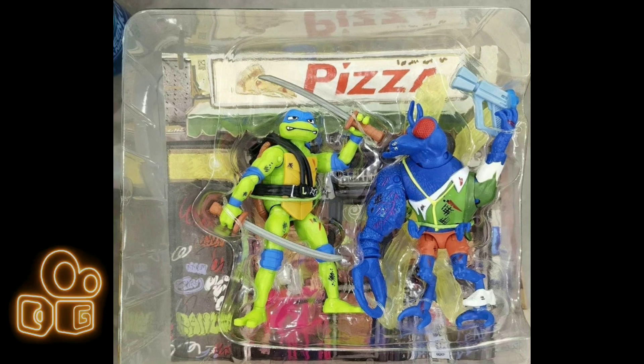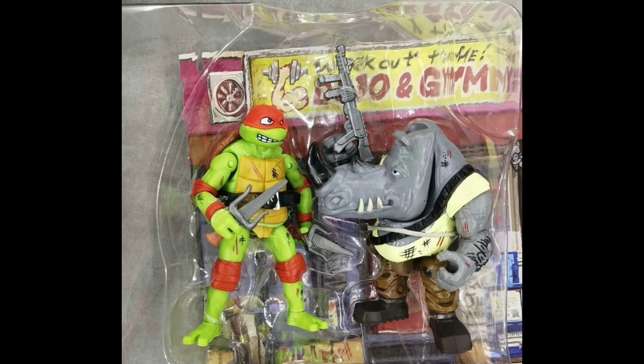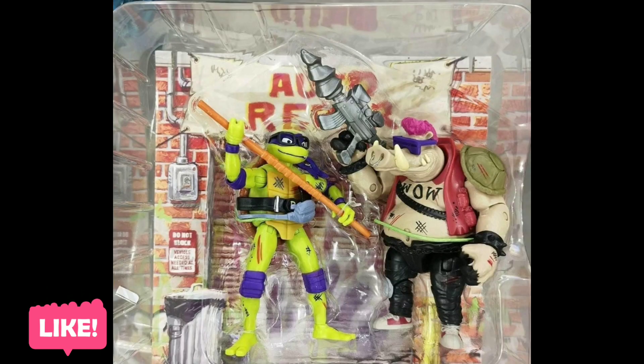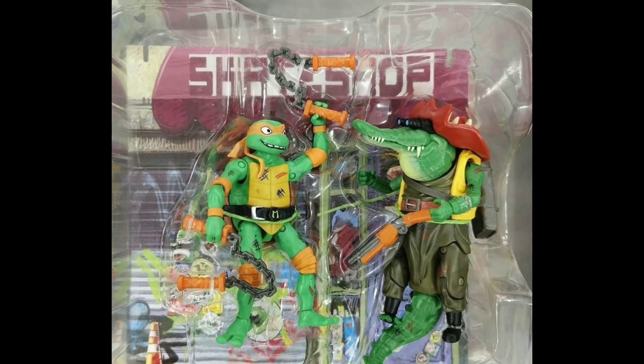It looks like we're also going to be getting two-packs of the basic figures, but these are battle-damaged ones — they have a bunch of cross-hatching on them for battle damage. They're also going to come with connectable bases, and maybe the street backdrop pieces can connect together, which is kind of cool. I'm probably still going to get the basic ones over these, but they still look really cool. Having the grittier look to them is kind of cool, and hopefully it'll make for some cool fight scenes in the movie.